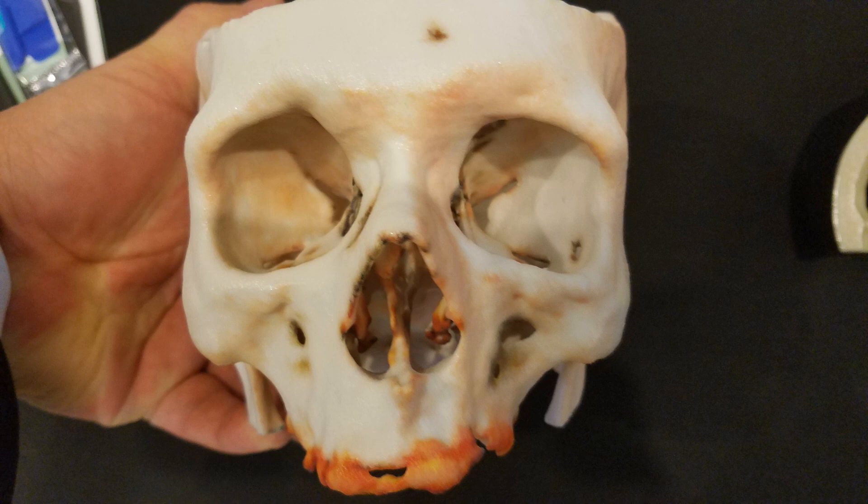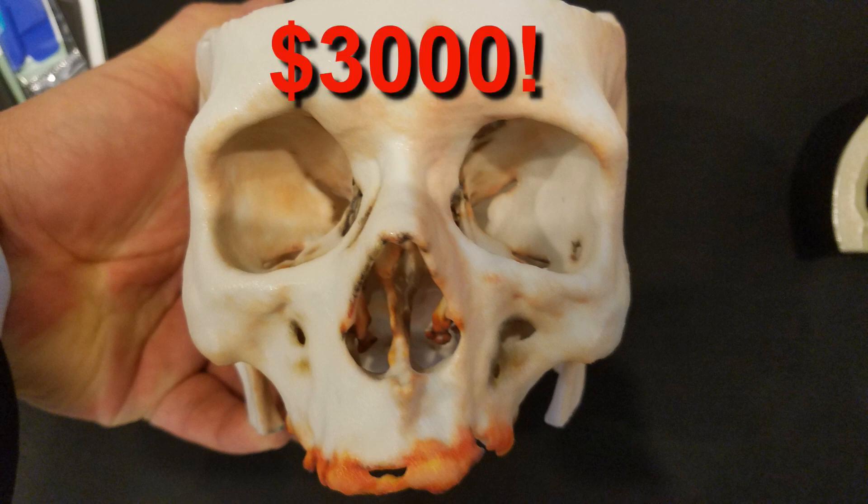Specialized medical 3D printing services are available, but they are super expensive. This 3D printed partial skull from a competitor costs $3,000.